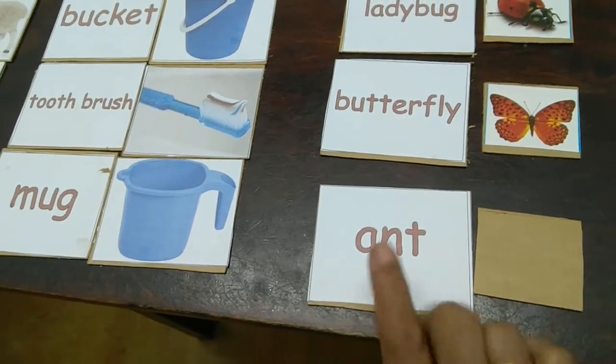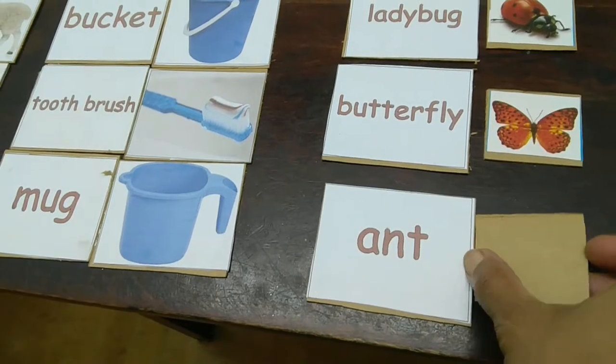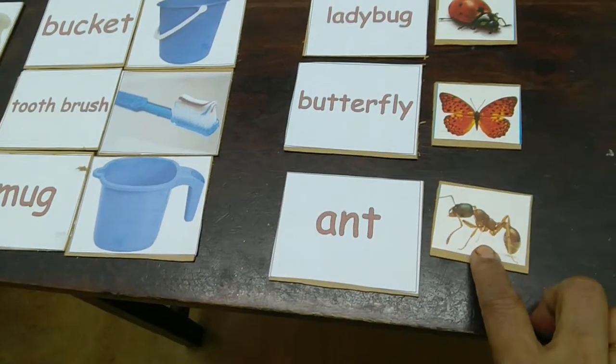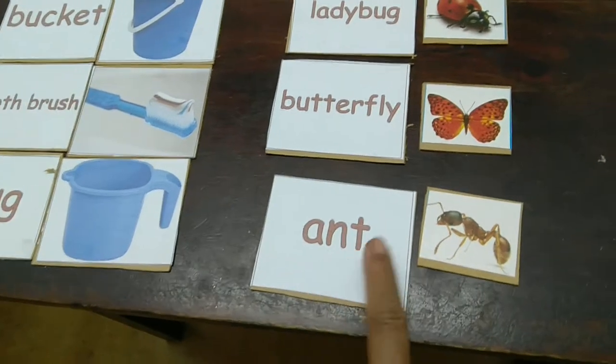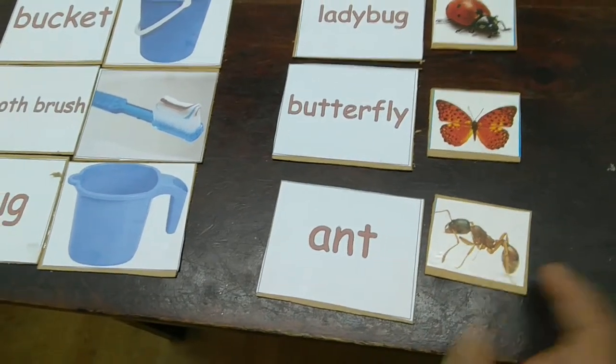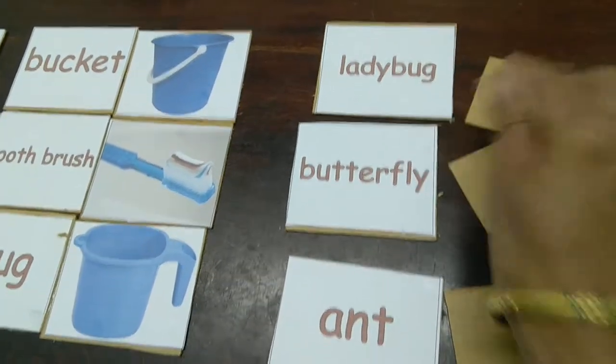We then ask the child to recollect what the word is. If the child is not able to recollect, they can be given the choice of opening the picture card and immediately saying the word — for example, 'ant.' This will increase the response rate.